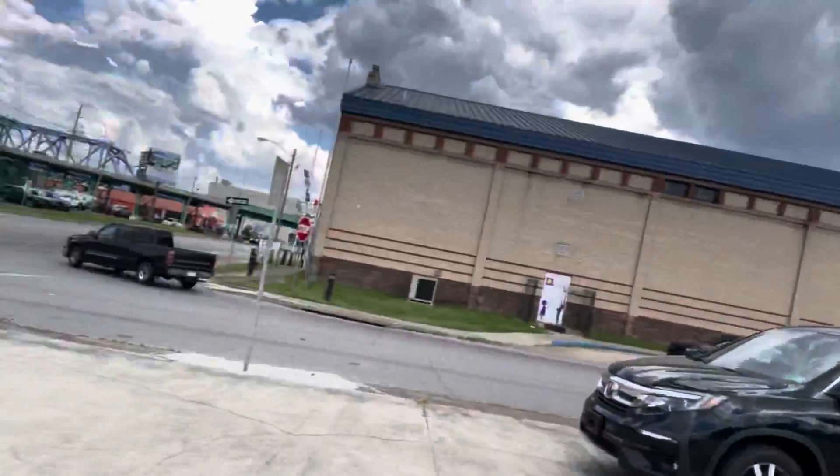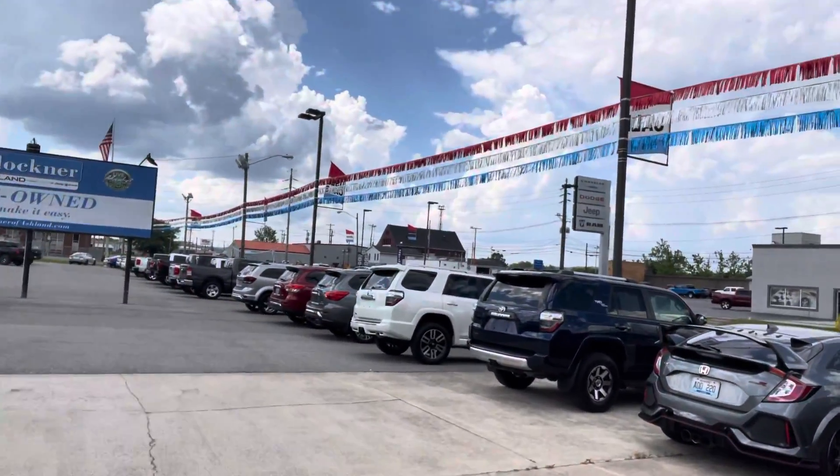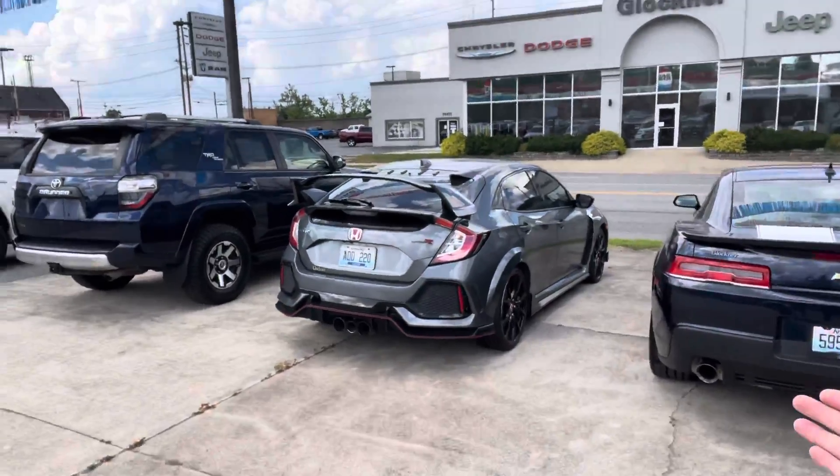I have a Santa Fe over there in the corner, a Cherokee, another Santa Fe, an EcoBoost Escape, and a Pilot. A lot of SUVs — a lot of mid-sized SUVs. A lot of people have been asking me about those. I also have some full-size SUVs, and if you're looking for a 4Runner I have two of those, plus a RAV4.